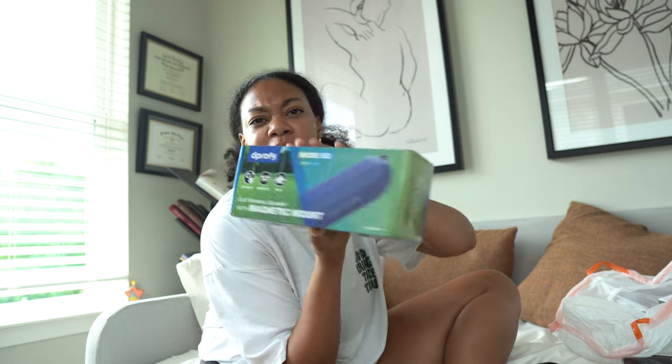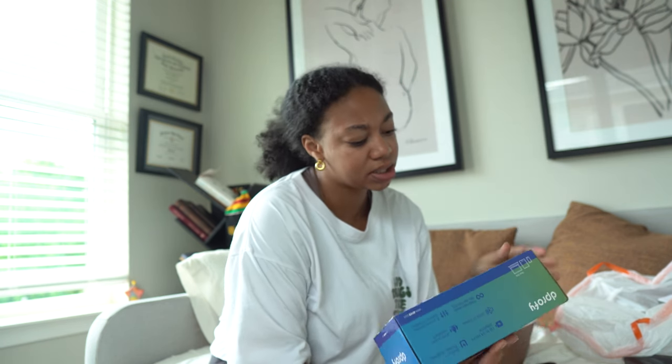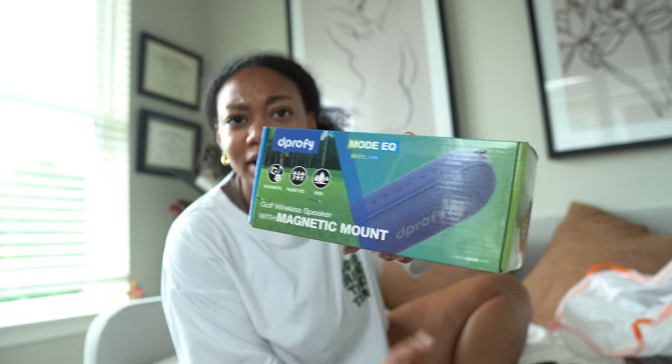We're back home now. I feel like I got a lot of goodies — a little random since I didn't go in with intent to find a specific item. All in all I think I did pretty good. The first thing I got was this wireless golf speaker. I don't golf, but I liked that it's magnetic and it's a speaker. I could use it as a gift or around the house. It's also waterproof, so I think that's a pretty good deal.